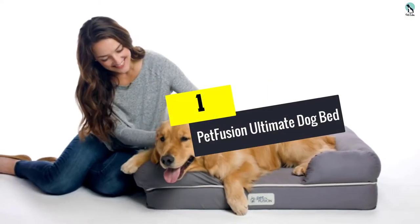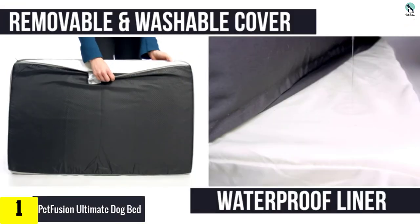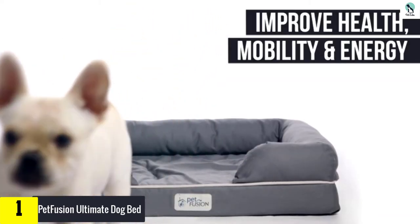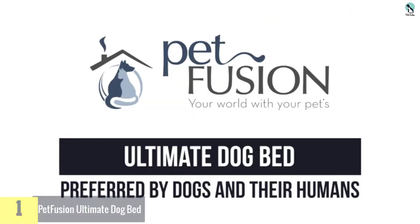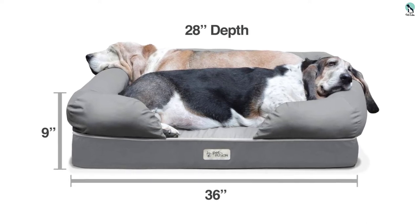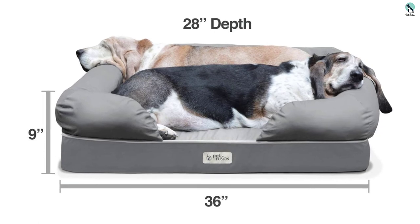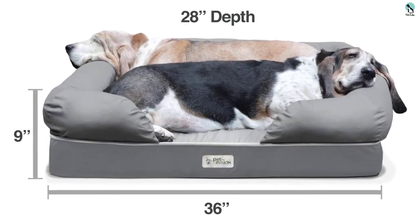Finally, at number one, we have the Pet Fusion Ultimate Dog Bed. For older dogs who need extra support and tend to have accidents, the Pet Fusion Ultimate Dog Bed is a dream package. Its solid four-inch memory foam base is supportive, and the five-inch bolsters around 3.5 sides of the bed keep it cozy for curling up. The exterior fabric feels like canvas but does an impressive job repelling water and other liquids.